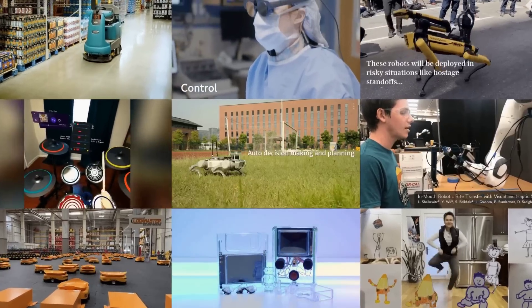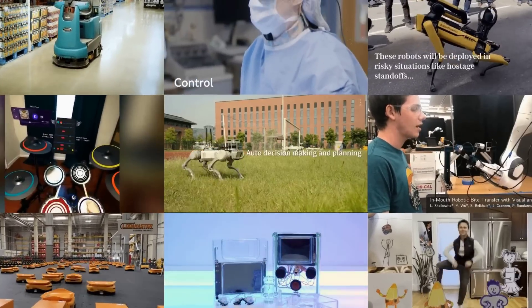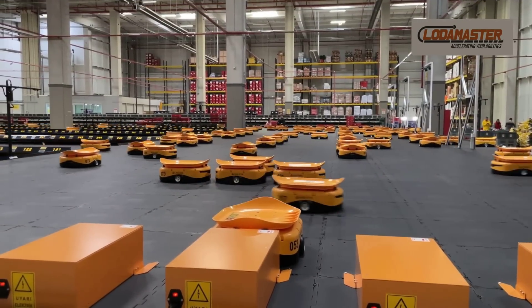Packs of robot dogs, cleaning bots, uncrewed cargo planes, clear 3D prints and much more. This is MOSFET Weekly. Starting off with ever more automation news.